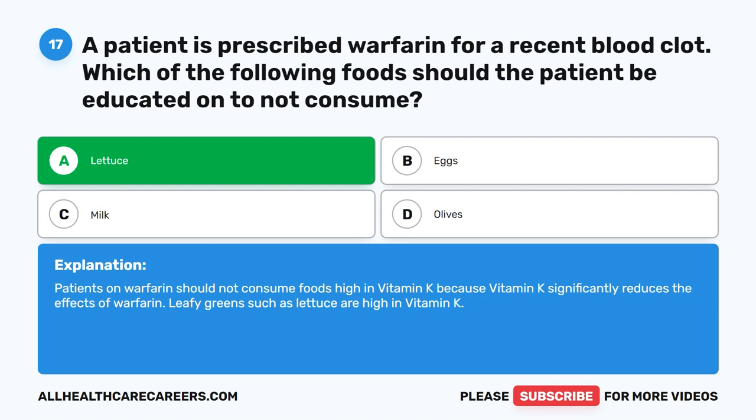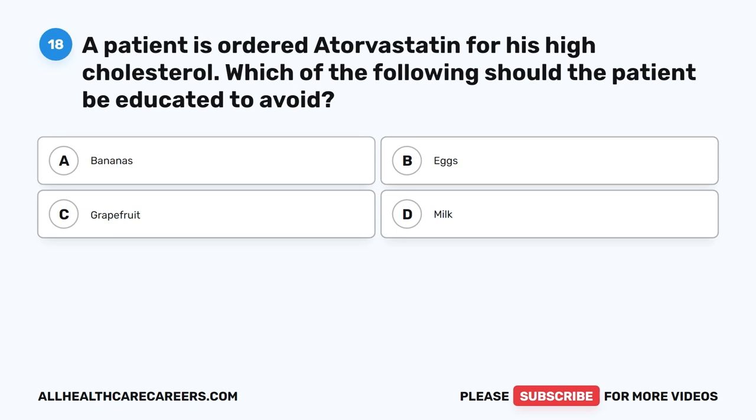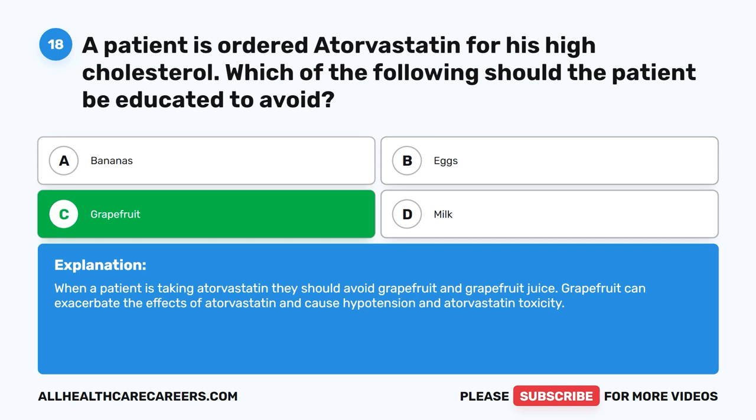Question 18. A patient has ordered atorvastatin for his high cholesterol. Which of the following should the patient be educated to avoid? A. Bananas. B. Eggs. C. Grapefruit. D. Milk. The correct answer is C. Grapefruit. When a patient is taking atorvastatin, they should avoid grapefruit and grapefruit juice. Grapefruit can exacerbate the effects of atorvastatin and cause hypotension and atorvastatin toxicity.